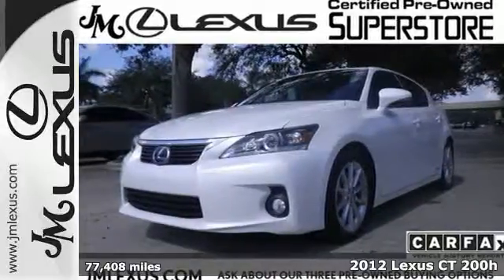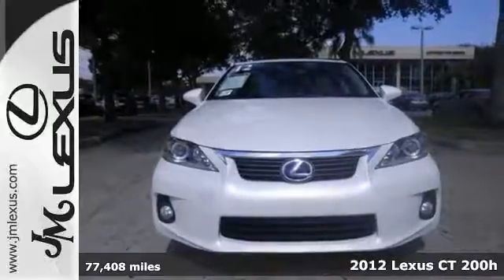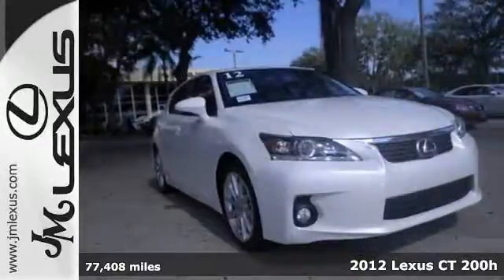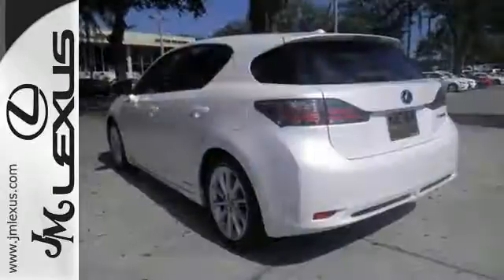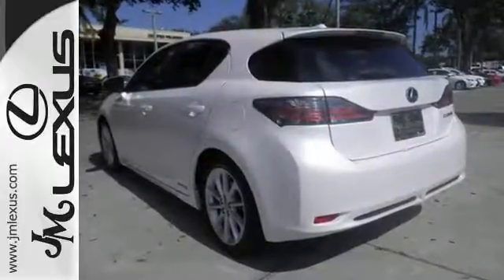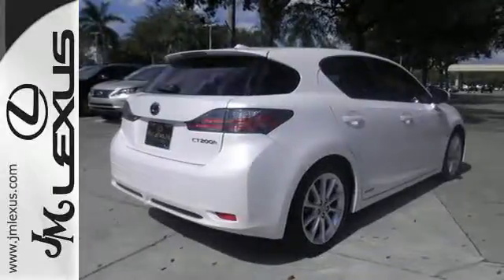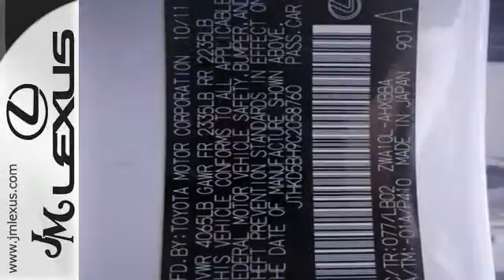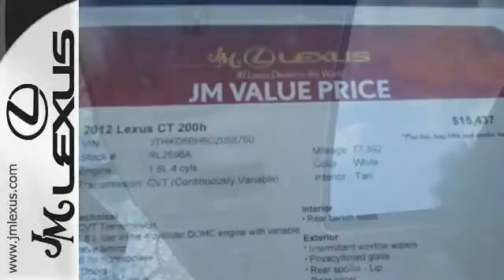Take a look at this 2012 Lexus CT200h. This hybrid hatchback is loaded with standard features including power seats, dual zone climate control, Bluetooth wireless, and a CD player with MP3 input and iPod integration. Safety amenities include brake assist, electronic brake force distribution, multiple airbags, and stability and traction control, offering the best versatility and fuel economy in its class.